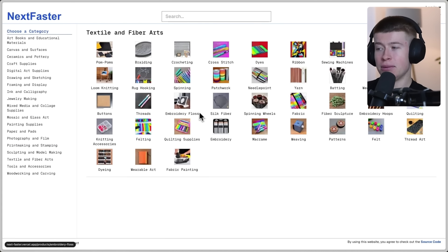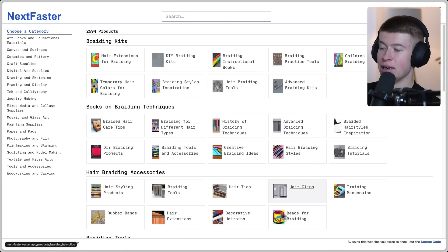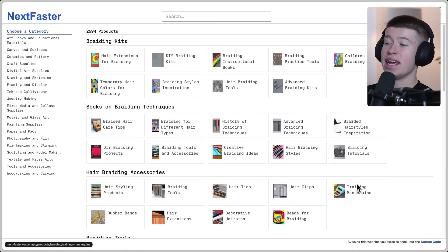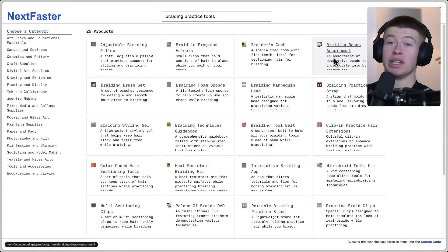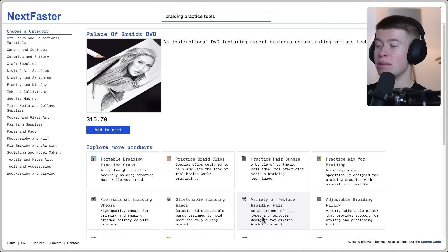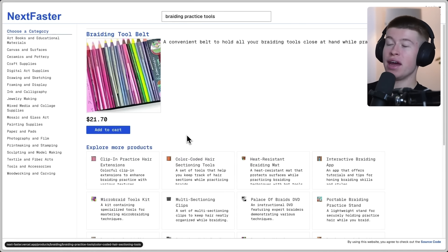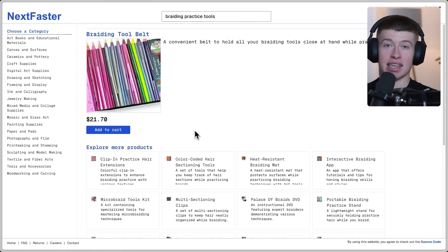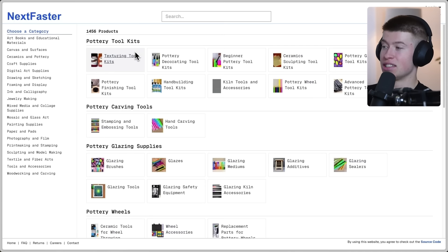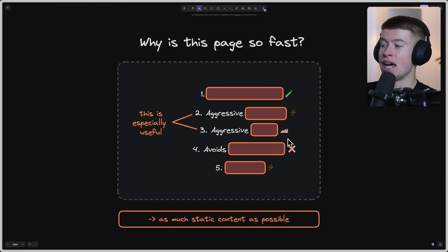Another thing happening is that the images are instantly there. Pay attention to the images on page load — as I click a category, the images don't even load. The way they achieve that is really clever. Both the data and the images are there at the same time, instantly on navigation. So how does that work, and how can we learn from this and implement it into our own apps?